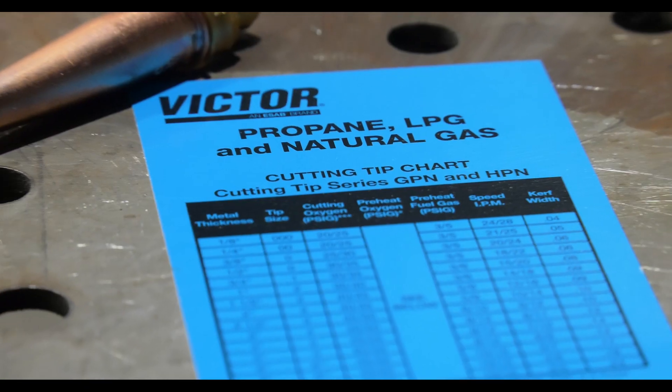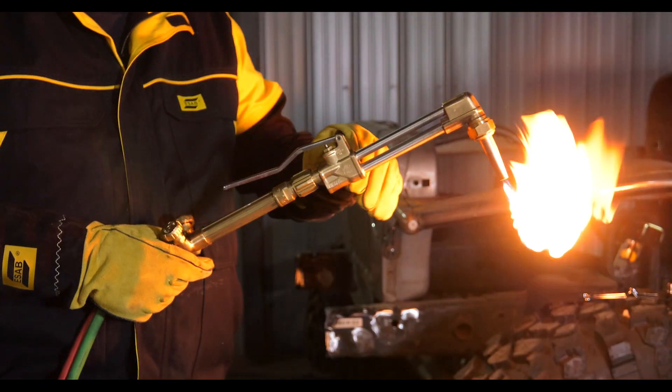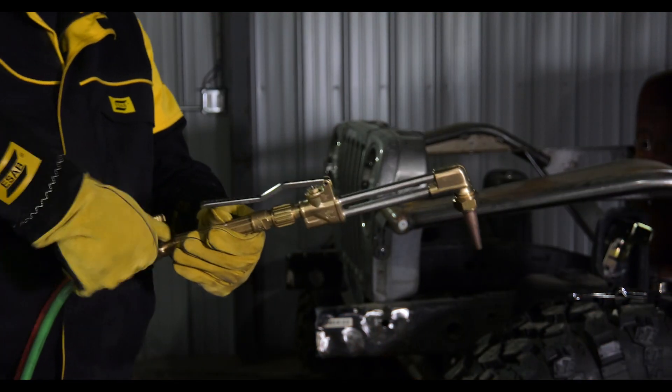There is a different cutting and heating chart that you will need to follow to set your pressures, but aside from that, the technique is the exact same as any other fuel gas.